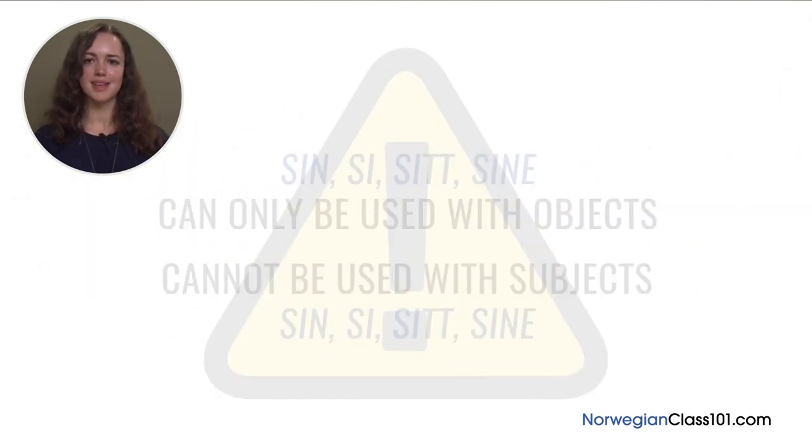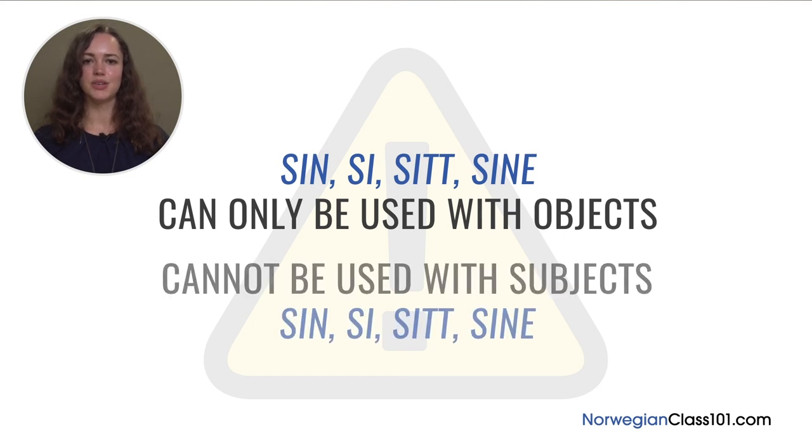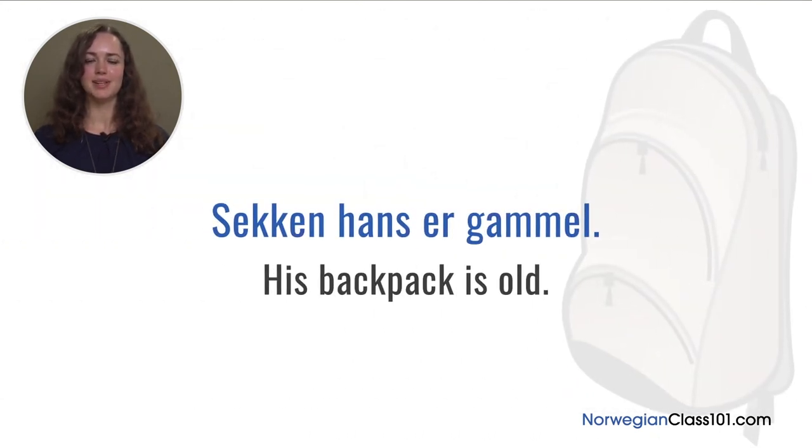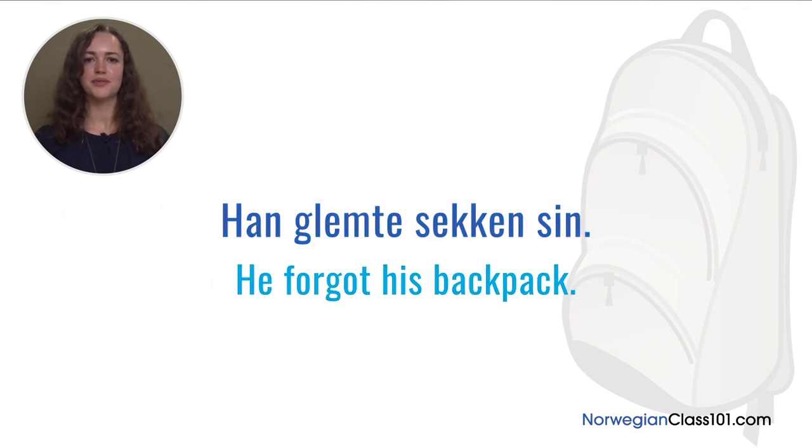It's important to know that you can only use 'sin', 'si', 'sitt', and 'sine' with objects — you cannot use them with subjects. For example, 'sekken hans er gammel' meaning 'his backpack is old' — here 'sekk' is the subject, so you can't use 'sin'. But in 'han glemte sekken sin' (he forgot his backpack), the backpack is the object, so you use 'sin'.